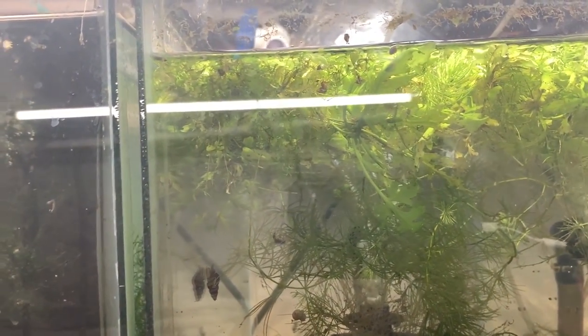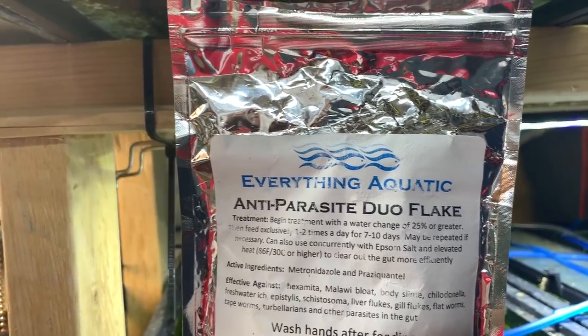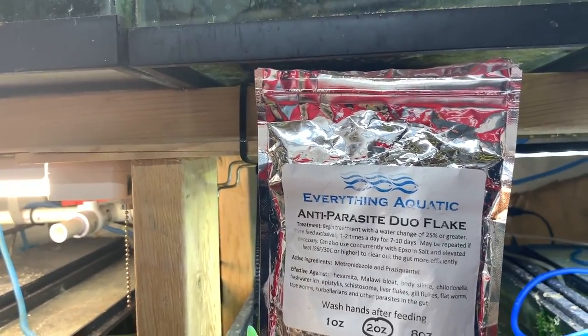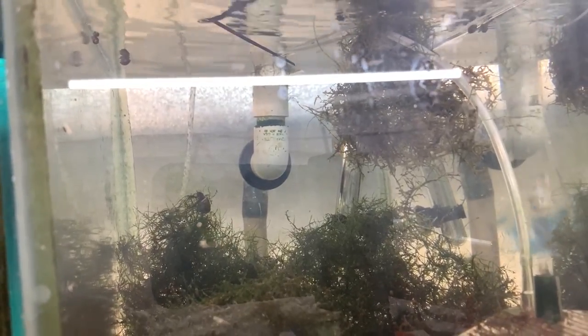Here we have some mutts from the outdoor ponds. This tank had some parasites and I treated with anti-parasite duo flake from Everything Aquatic — check out DNA at Everything Aquatic, she has great medicated food. Here we have a tank of purple deltas that never seems to get going, just a bunch of juveniles. And here we have the maple leaf guppies I'm trying to resurrect — I accidentally killed the previous batch because a hidden heater was running the tank at 83°F or more while every other tank around it was fine.